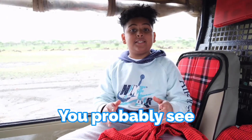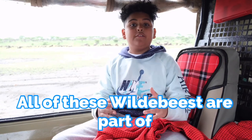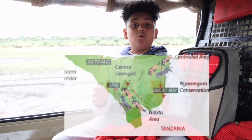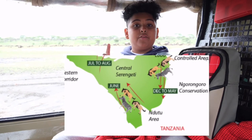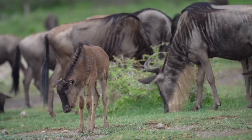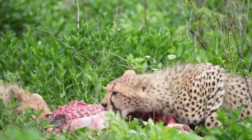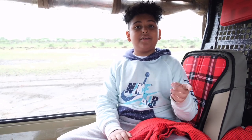You can probably see and hear all of these wildebeest behind me. All of these wildebeest are part of the wildebeest migration which happens in Ndutu from January to March. They come to Ndutu to stop and have their babies, and where there's wildebeest there are predators such as lions, cheetahs, and leopards. So if you want to come take pictures of predators and wildebeest, join the wildebeest migration in Ndutu from January to March.